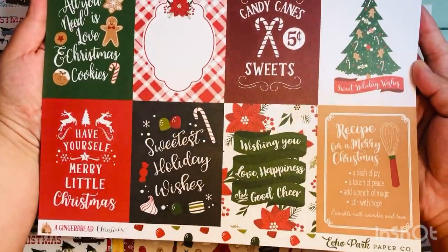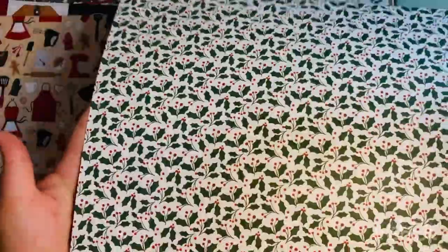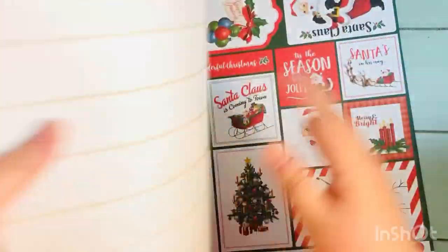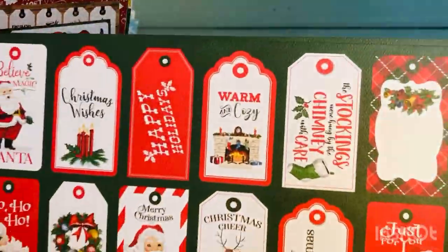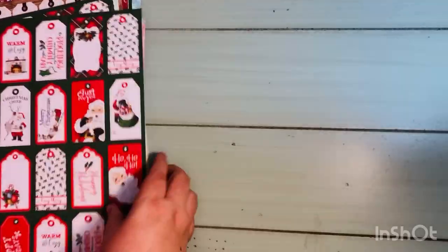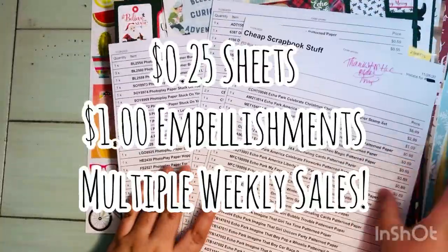This is one of Echo Park's newest collections this year — Farmhouse Christmas. I may have gotten the six by six before, but I went ahead and grabbed some bigger sheets. I also got an extra tag sheet from Dear Santa because I mentioned in a previous Echo Park Club haul that I loved those tags. They're usable, the backs are great too — I just stock up whenever I see tags like that.